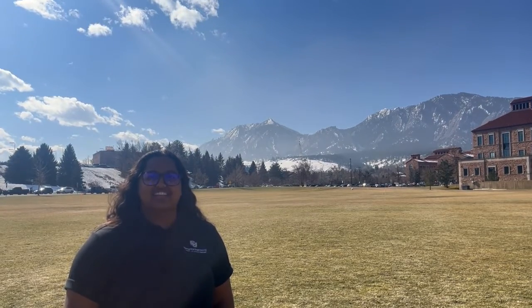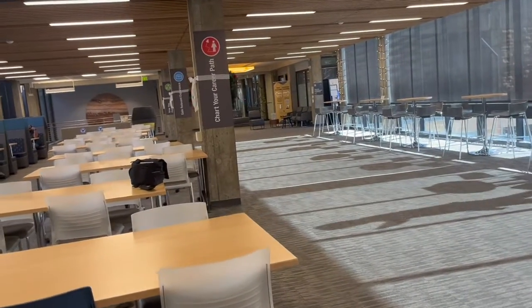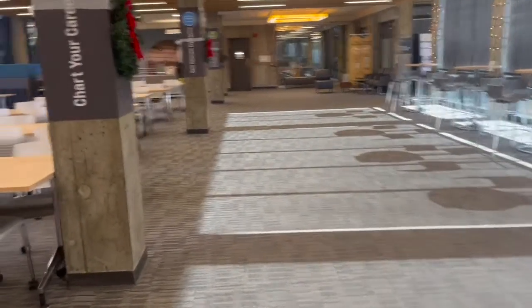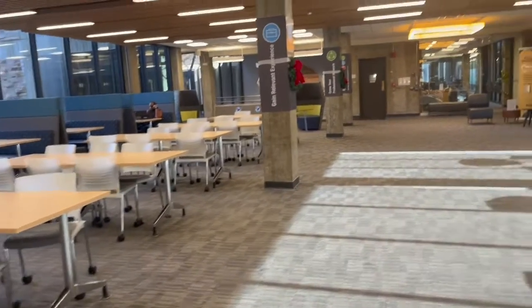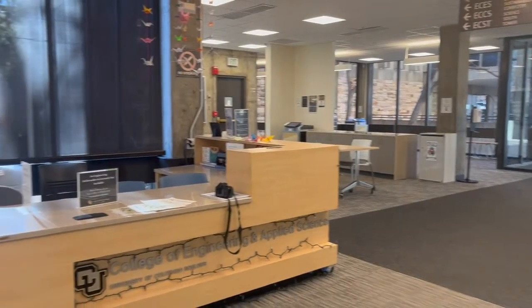Let's go ahead and head inside. The engineering lobby is the largest common area in the engineering center and is open to engineering students 24/7. This space boasts an ample selection of study spaces, as well as hosts recruiters from companies looking to make connections with students who are looking for internships and full-time positions. You can also find the dean's office and the engineering front desk in the lobby.